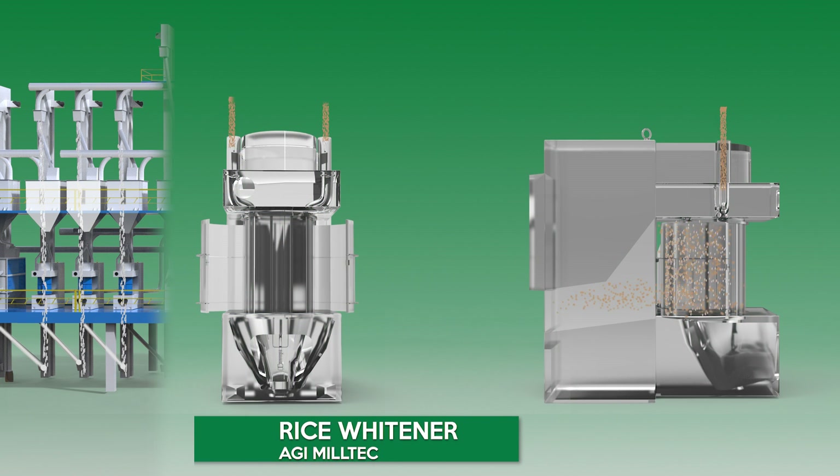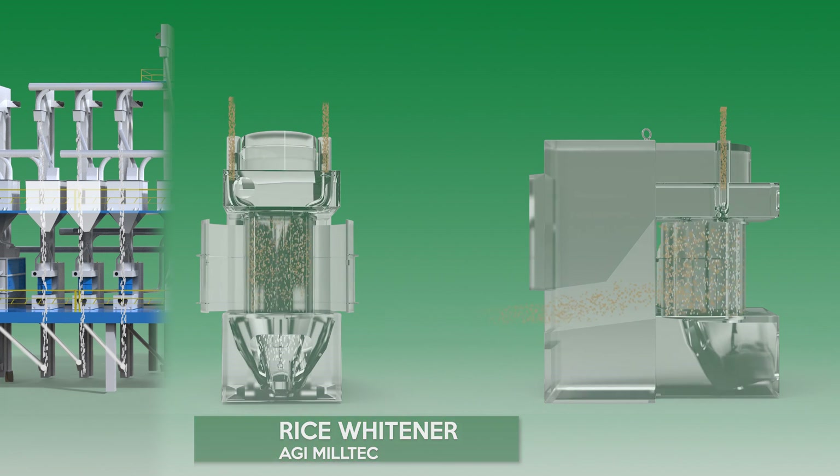AGI MillTec Rice Whitener. The Rice Whitener incorporates advanced techniques for whitening of brown rice. The rice is whitened very gently between abrasive and metal break, without distorting the original shape of the rice kernel. The bran that is removed after whitening is used for oil extraction.